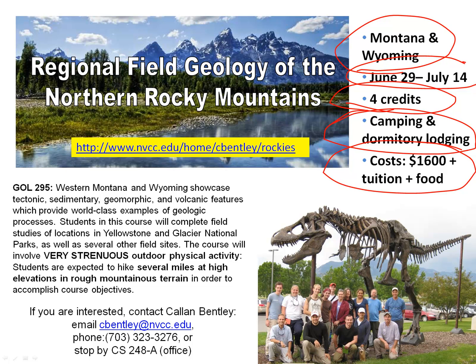Basically it covers everything that you need to spend money on out there, with the exception of food. The reason we leave food out of it is different people have different food needs — some like to spend more and some less. Tuition is not included in the $1,600, so whatever your NOVA tuition is, you'd be paying four credits of that as well.